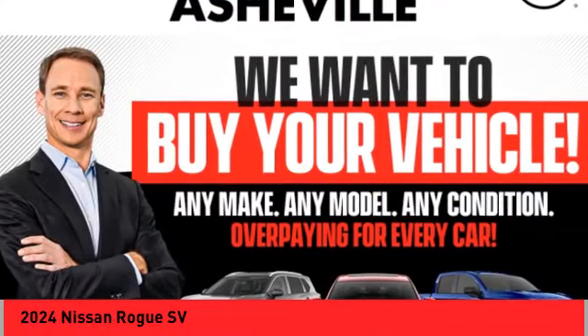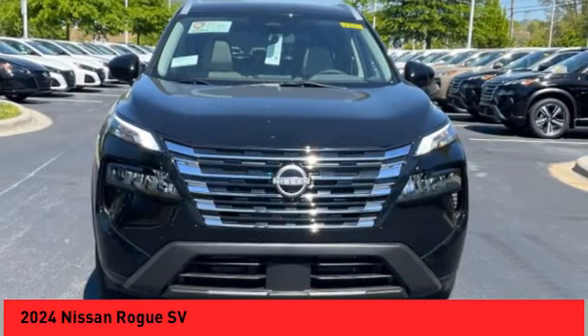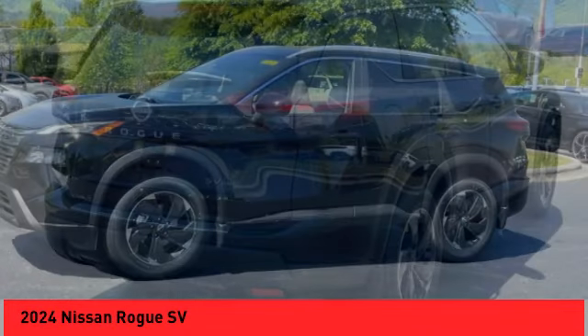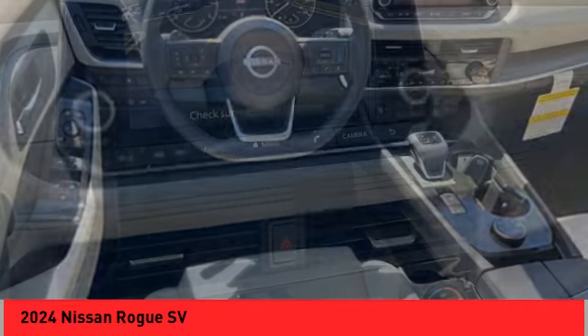You are going to love the 2024 Rogue. The stylish Rogue gets 27 miles per gallon and still boasts nearly 58 cubic feet of cargo space. With a 5-star side impact safety rating and confident handling, the Rogue is more than you expect and everything you deserve.